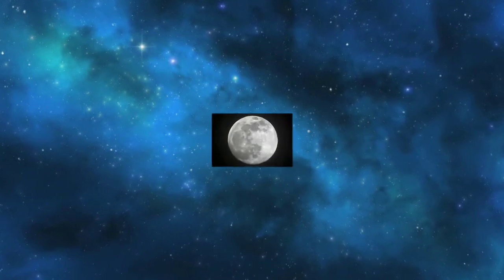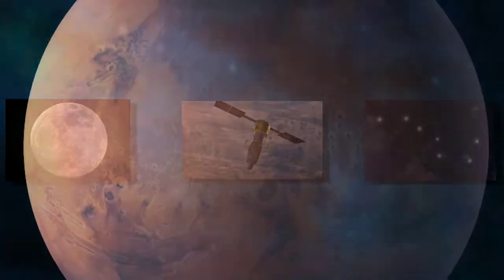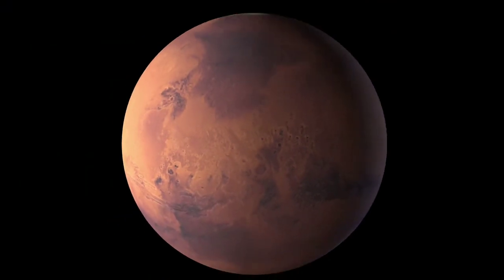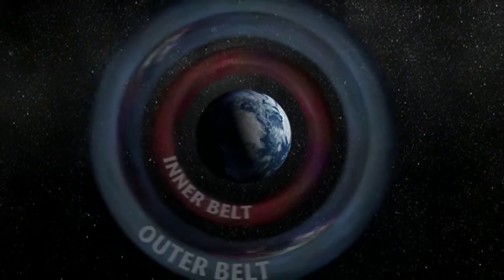When we look into the night sky, we see the moon, stars, and satellites, and even other worlds. What we don't see are two regions located just above our planet where powerful energized particles from space and our sun are trapped and formed into rings by Earth's magnetic field.